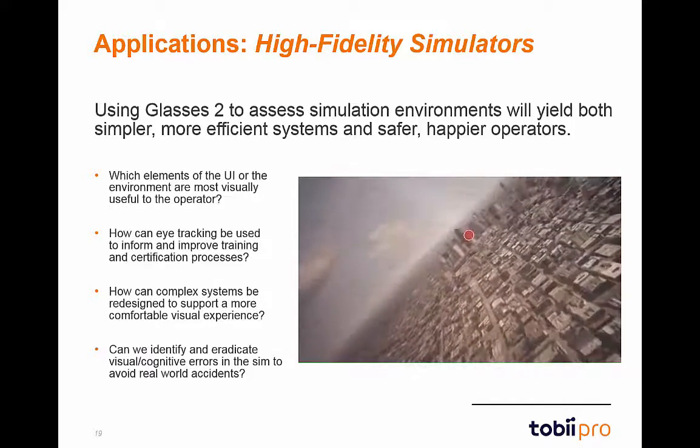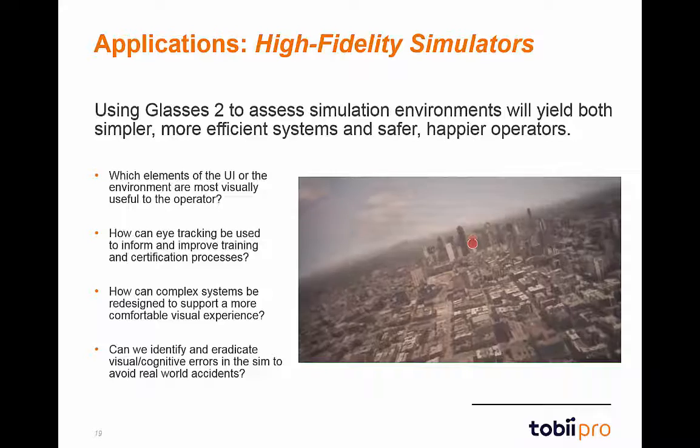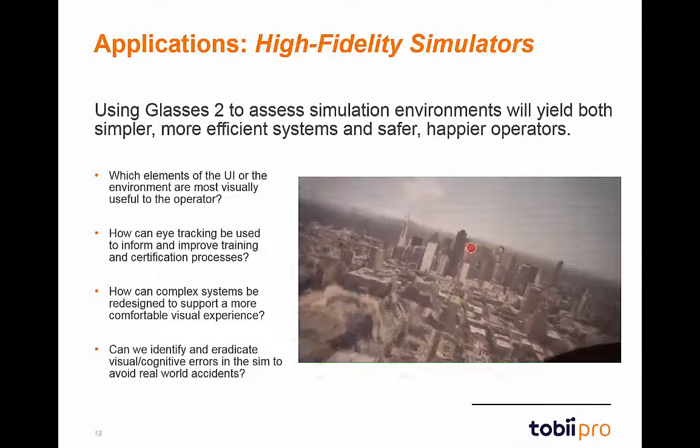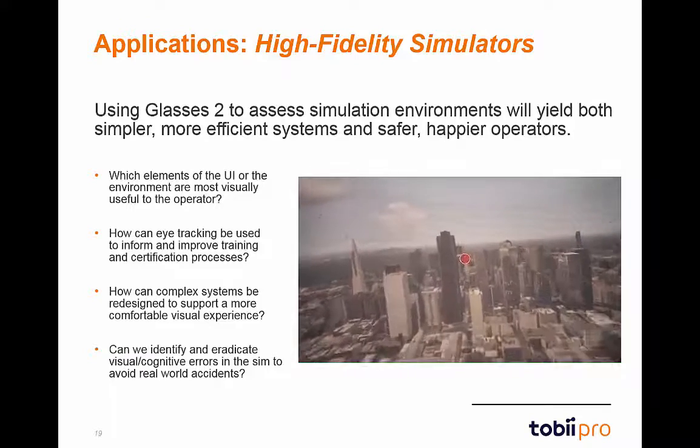Here we see a pilot in a flying simulator. This enables researchers to study the user-system interaction while avoiding any real-world danger. Some example research questions are listed on the left.